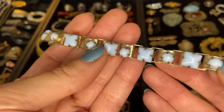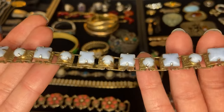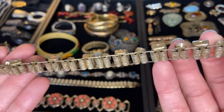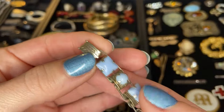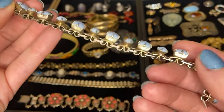Here we have some gorgeous light blue glass square and round, really beautiful cabochon stones. You can see it has this book chain style link and the clasp here is a fold over. Really beautiful.